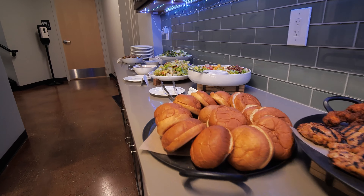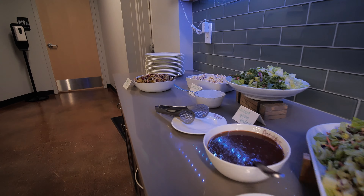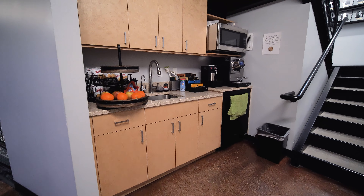Potato snacks, sodas, coffee, and waters are all included when hosting an event at Potatoes USA.